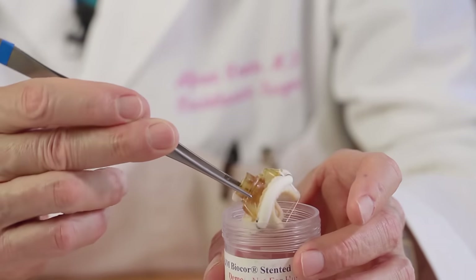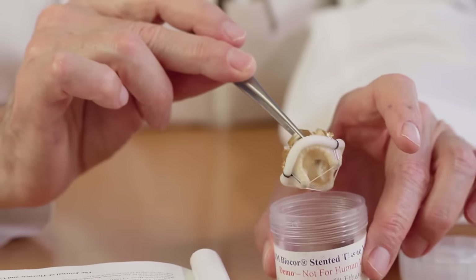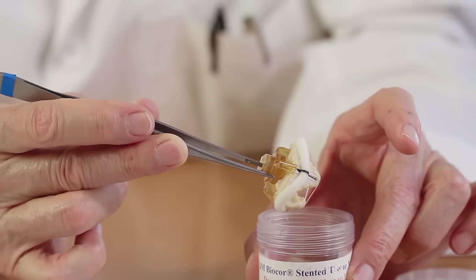The downside of the biological valve is that it doesn't last as long as the mechanical valve. The durability is very much related to the patient's age. If you are over age 70, this valve will last 15 to 20 years. If you are younger than 60, it will probably last about 10 years.